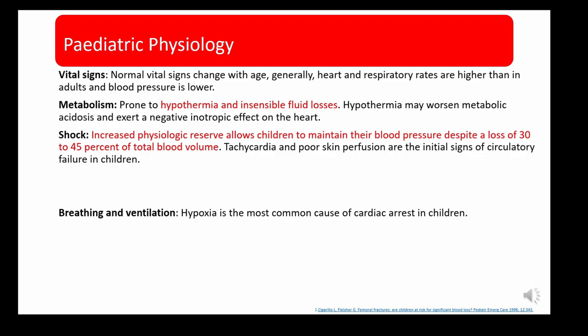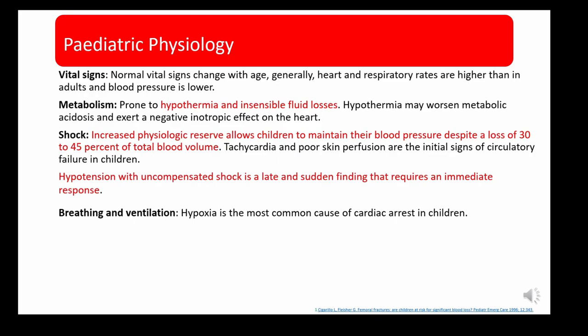Physiology in children is also different. Normal vital signs change with age — heart and respiratory rates are generally higher than in adults and blood pressure is lower. Children are more prone to hypothermia and insensible fluid losses, and hypothermia may worsen metabolic acidosis and cause a negative inotropic effect on the heart. They have increased physiological reserve allowing them to maintain blood pressure despite loss of 30–45% of total blood volume, making hypotension a late and sudden finding requiring immediate response.